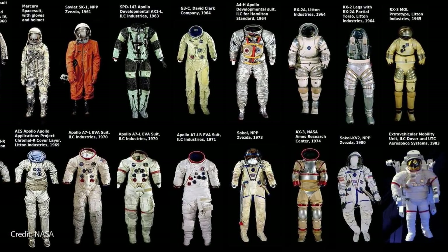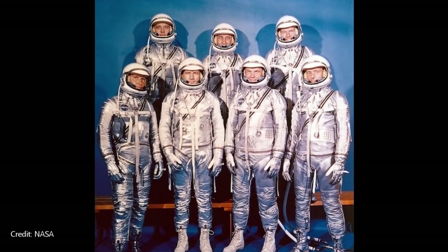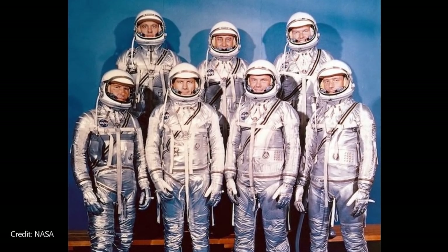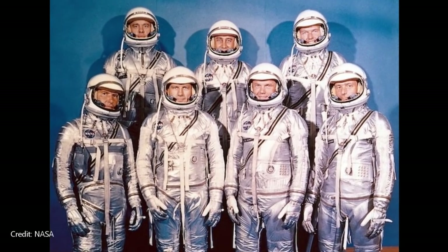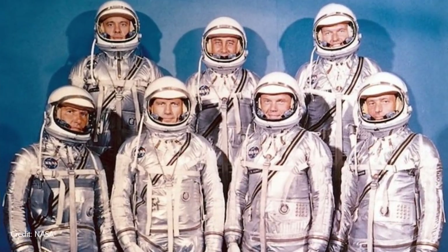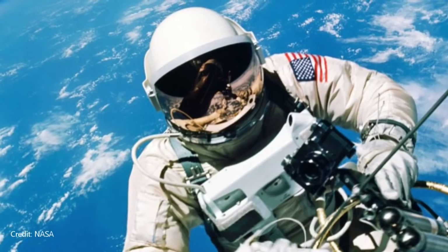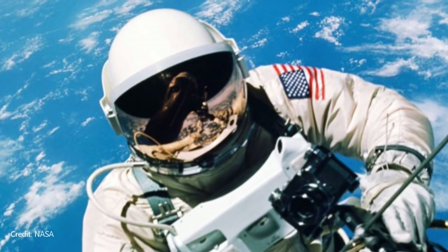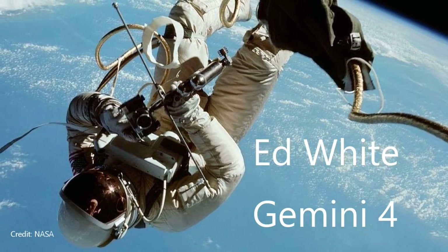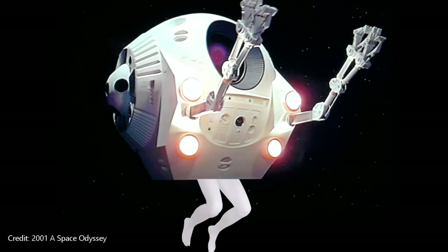Similar to these first spacesuits, the Mark IV suits designed for the Gemini program were also designed to be worn inside the spacecraft, and again these suits had to deal with the mobility issue. This time the issue was solved by elastic cords that would prevent the suit from ballooning. The Mercury suits were some of the lightest ever designed, weighing in at only 22 pounds. The first American spacesuit designed for spacewalking was successfully tested in June of 1965 by astronaut Ed White on a historic walk outside a Gemini spacecraft.